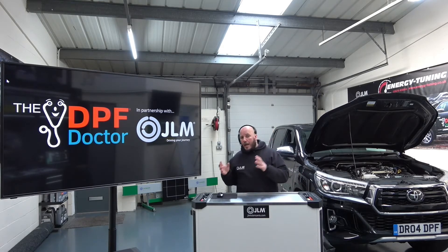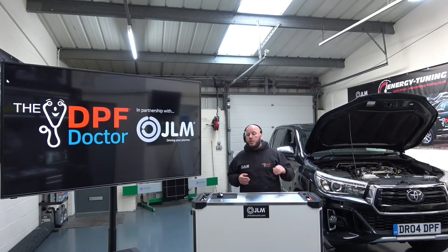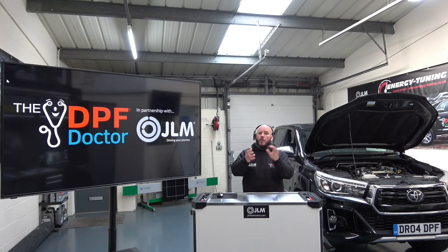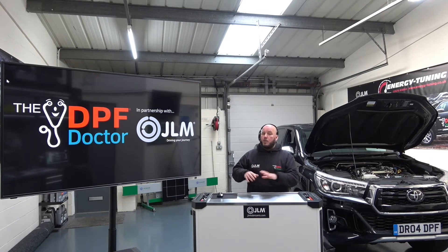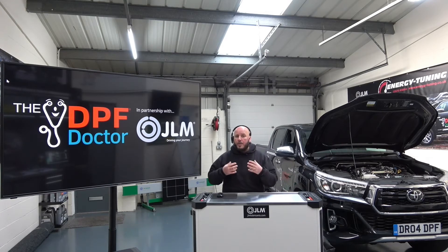At the end of the live sessions we'll finish off with a live problem on our Toyota Hilux which we'll go through together. I'll be your hands and you will guide me through the process, because by then you'll be thinking differently and approaching the job in the same way that we do.